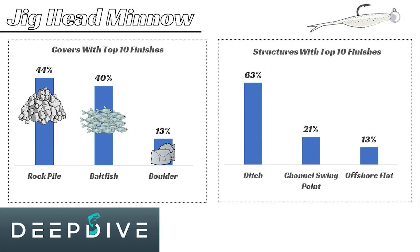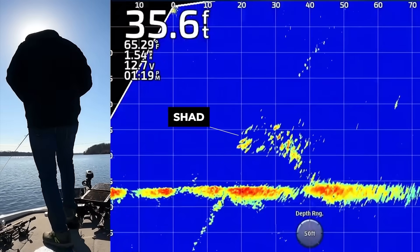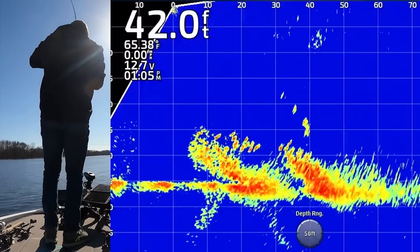Finally, we have the jig head minnow or the Damiki rig. Based on our data, the two primary types of cover anglers fish this bait around are rock piles and bait fish. Bait fish isn't really a cover type, but that's how we categorize it because the way anglers are fishing this bait is by finding schools of bait fish out in the middle of the lake and following those bait fish around with either 2D sonar or live scope nowadays.